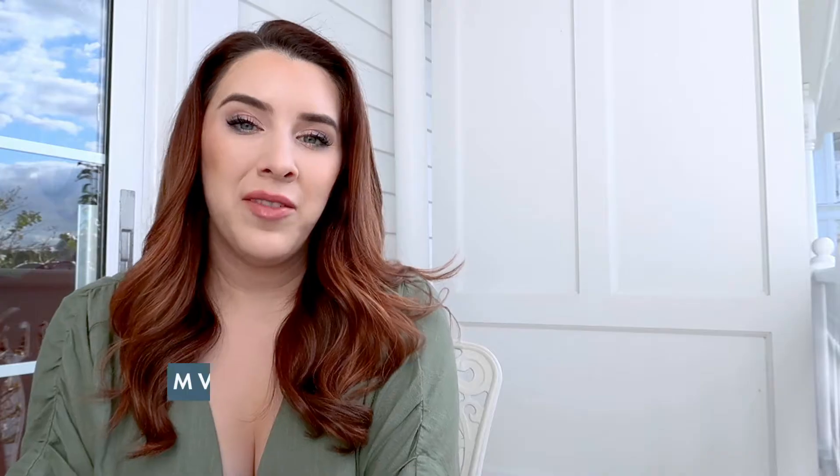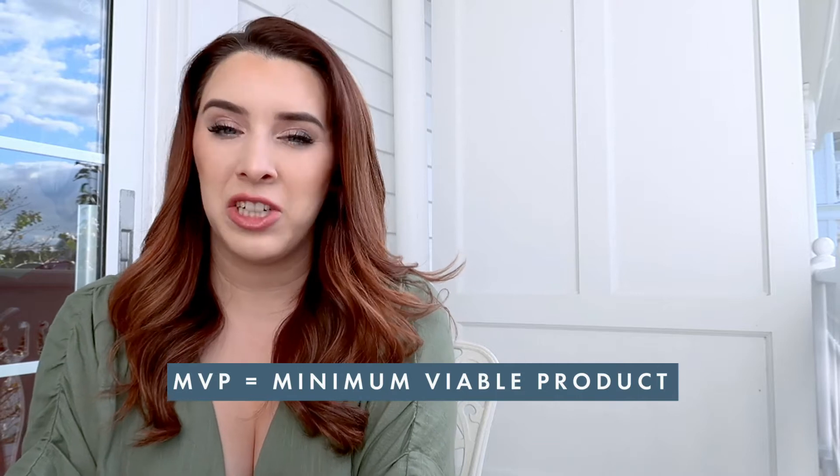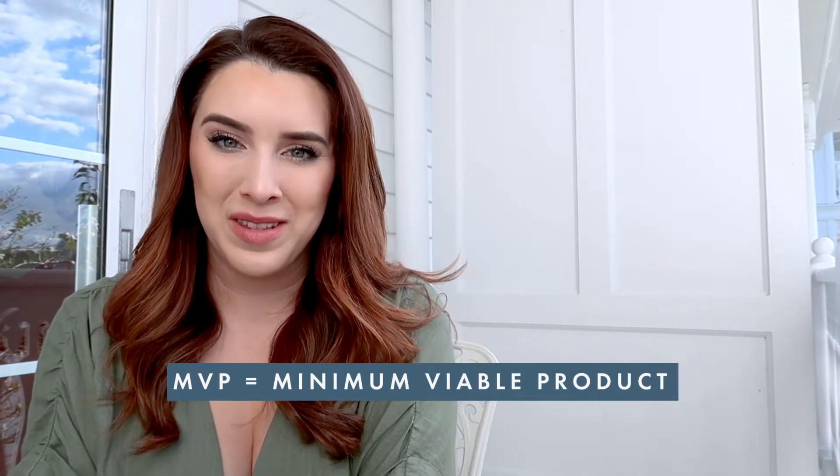D-commerce — D as in digital — means that you are selling digital download products through an online storefront, just like I've been able to do over the last six years with my online d-commerce store, The Contract Shop. But you're here because you want to have your own MVP. MVP stands for minimum viable product, and we're going to use that to get your shop up and running as quickly as possible.